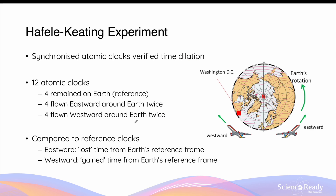After the planes returned to Earth, the time elapsed on the clocks was compared to the reference clocks on Earth. The clocks flown in the eastward direction were found to have lost time — they measured a shorter time compared to the ones on Earth. In contrast, the clocks flown in the westward direction gained time, meaning the time measured by those clocks was longer in duration compared to the ones on Earth.